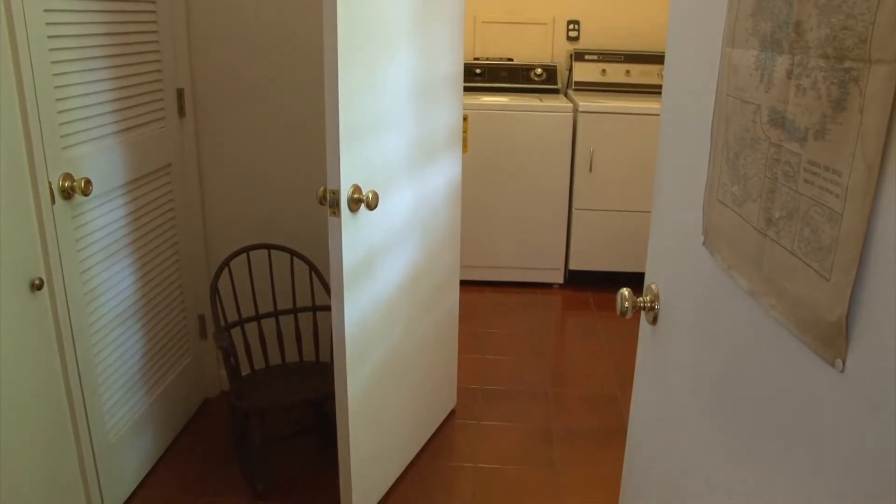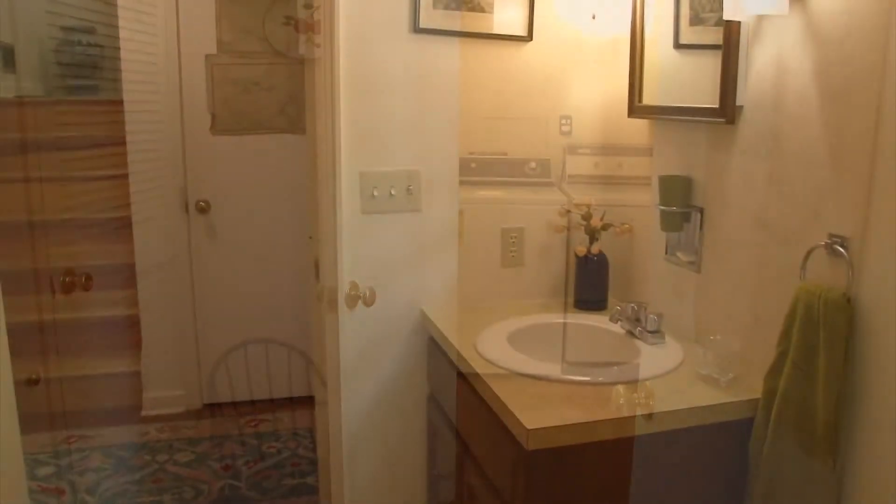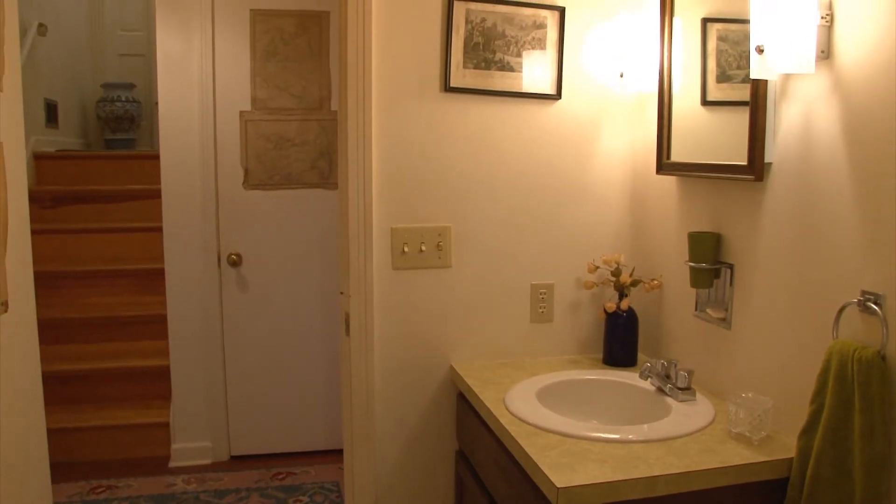From here, we enter into the mudroom that exits out to the two-car garage, and we have a half-bathroom. You'll also note that this home has a full security system, monitored 24-7.